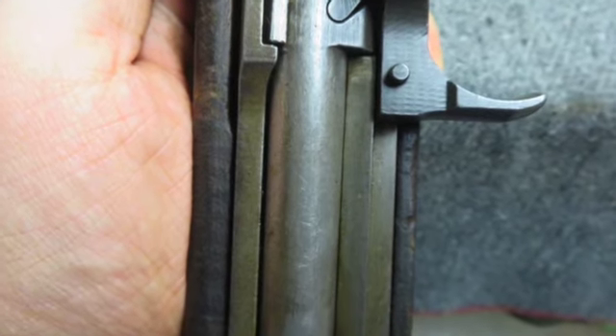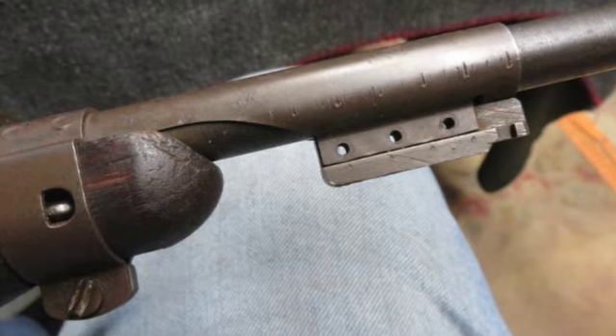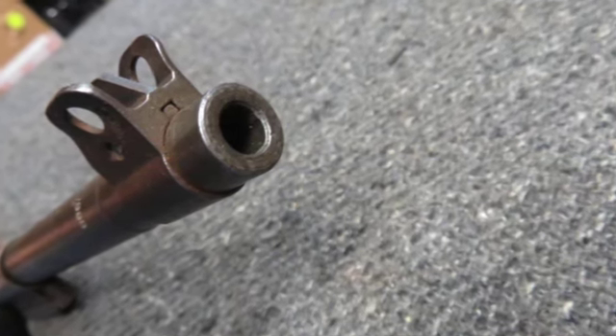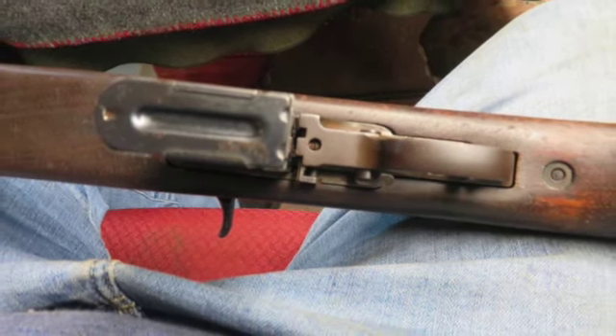The Underwood barrel is dated 4-43, for April of 1943. The metal finish is original gray parkerized, showing some normal wear. The bore is very good and bright, with strong rifling and a few pits.